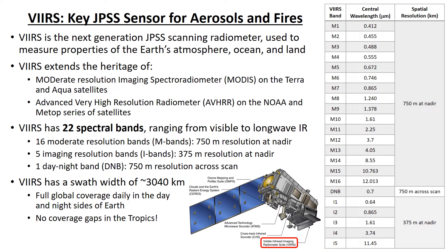The Visible Infrared Imaging Radiometer Suite, or VIIRS, is known as the Next Generation Scanning Radiometer on the JPSS satellites. VIIRS measures properties of the Earth's atmosphere, ocean, and land. VIIRS extends the measurement record of heritage sensors, such as the Moderate Resolution Imaging Spectroradiometer, or MODIS, on NASA's Terra and Aqua satellites, and the Advanced Very High Resolution Radiometer, or AVHRR, on the NOAA and METOP series of satellites.